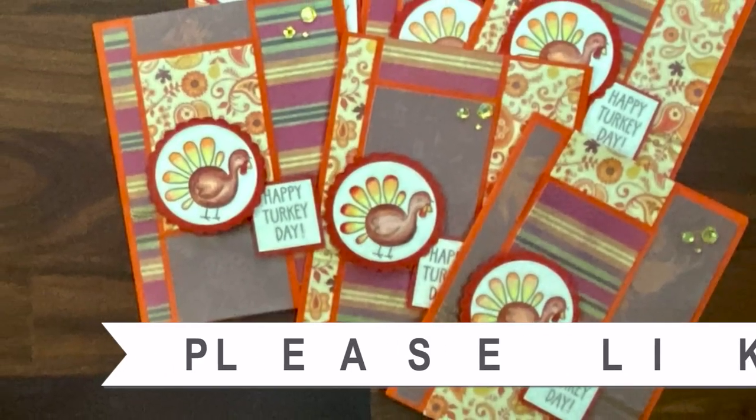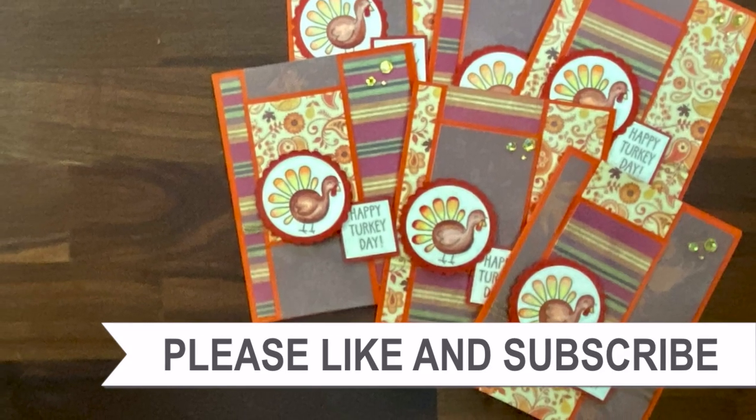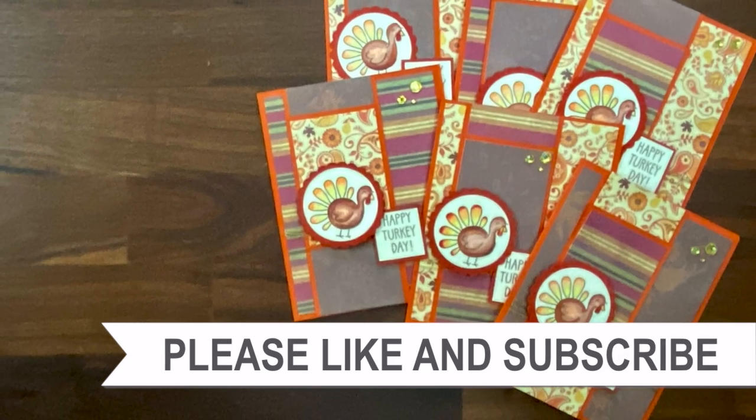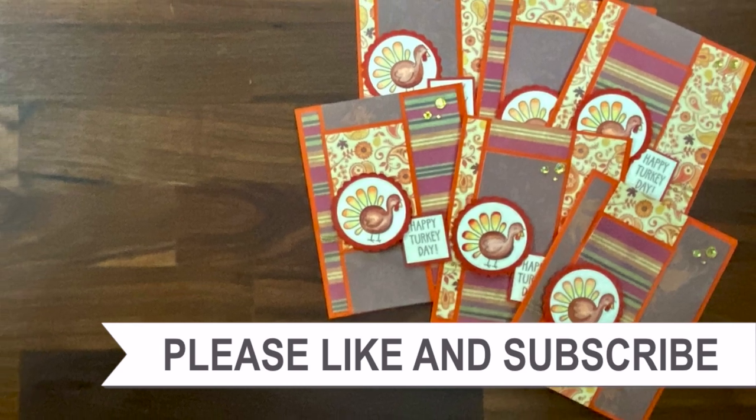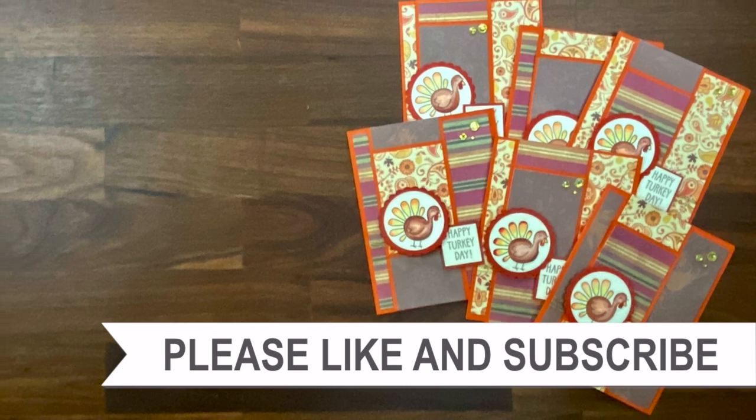Thank you so much for taking the time to watch all the way to the end of the video. I hope that you'll consider clicking on one of the playlists or videos I have linked above. We'll see you next time!